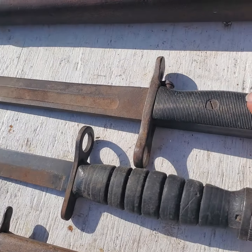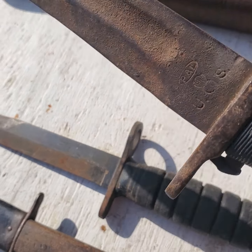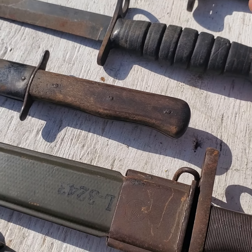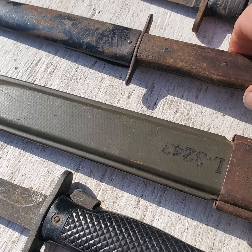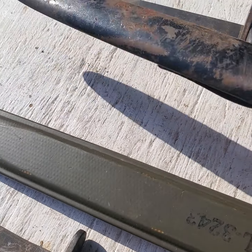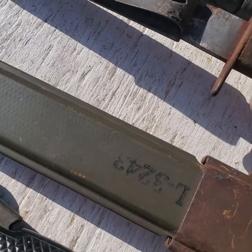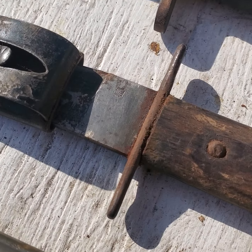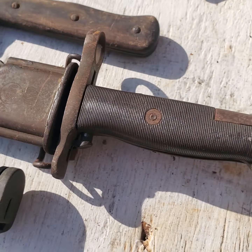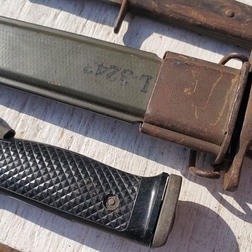There are a number of bayonets here. This is an M1 Garand bayonet — that's a PAL, which is always a good maker. This is a World War 2 M1 carbine bayonet — that's an Imperial. And this is a World War 2 German Luftwaffe boot knife right here. You can see the little Luftwaffe symbol on it.